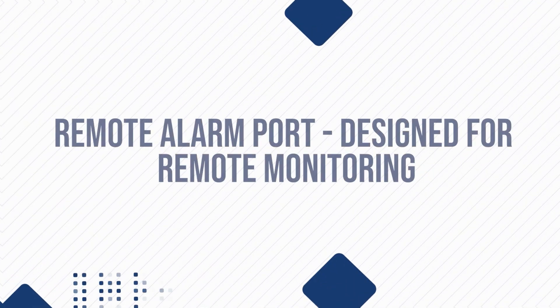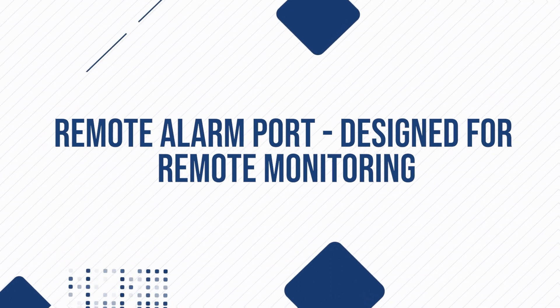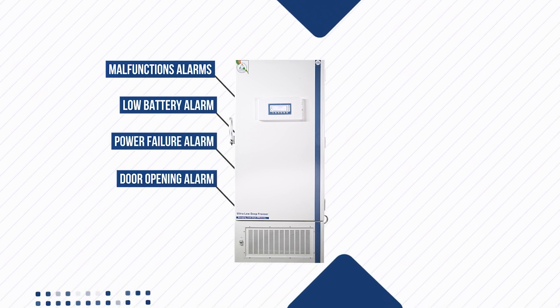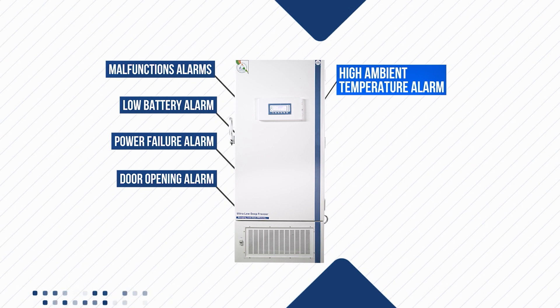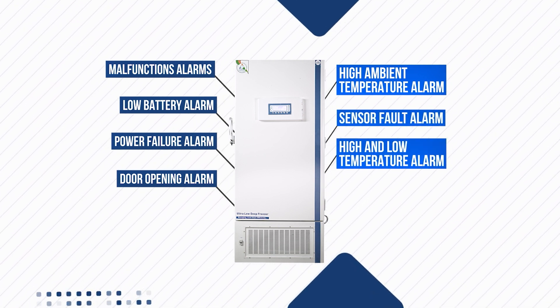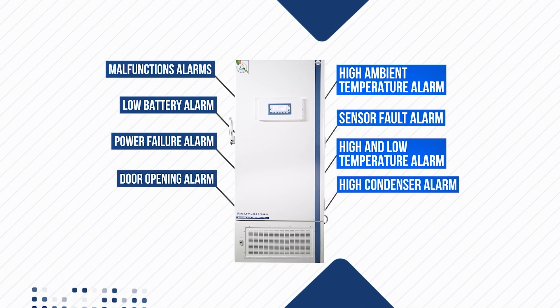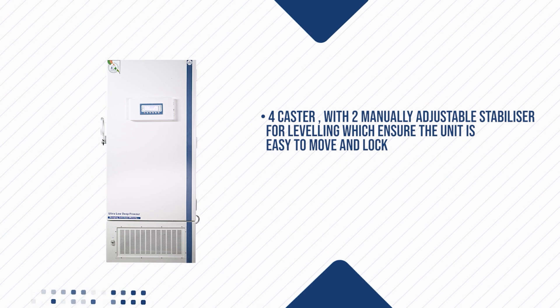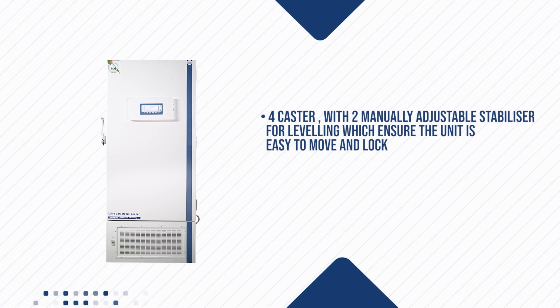Remote Alarm Port, designed for remote monitoring. Alarms include: malfunction alarm, low battery alarm, power failure alarm, door opening alarm, high ambient temperature alarm, sensor fault alarm, high and low temperature alarm, and high condenser alarm. Features two manually adjustable stabilizers for leveling, ensuring the unit is easy to move and lock.